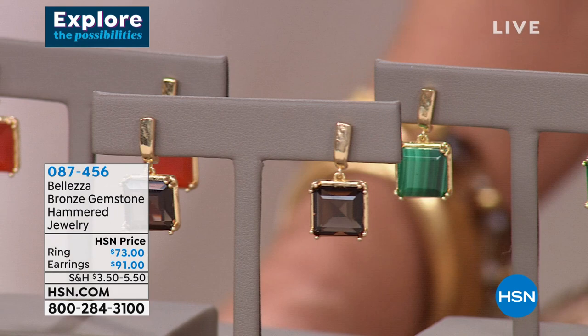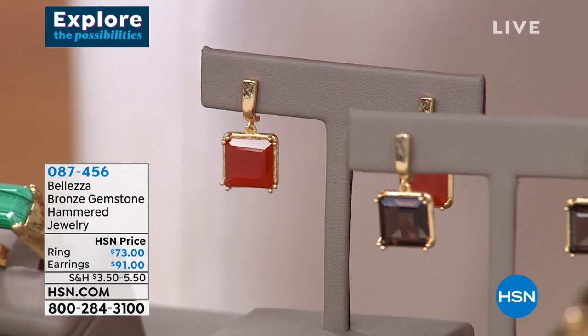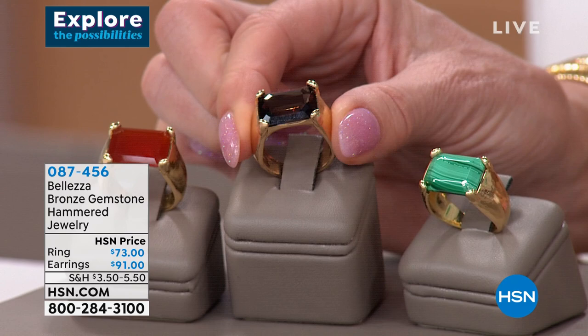The earrings are $91. The ring — with such a cool setting — is available at $73, just back in stock. Sizes 5 through 10. It looks like an invisible setting where the stone is just floating in space. Let's talk about the texturing, the hammered metal, and the natural gemstones. There's a ring in the Metropolitan Museum of Art in New York City that dates to 450 BC — it sits in a case with a pair of earrings and looks a lot like this.